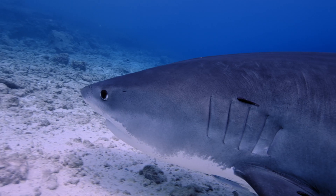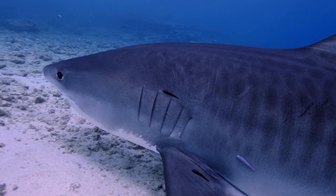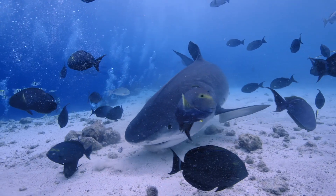Meet the tiger shark. They have a reputation as the garbage cans of the sea because they're not picky eaters, eating everything from fish to trash. They have unique teeth, which are pointed and curved to slice through flesh.